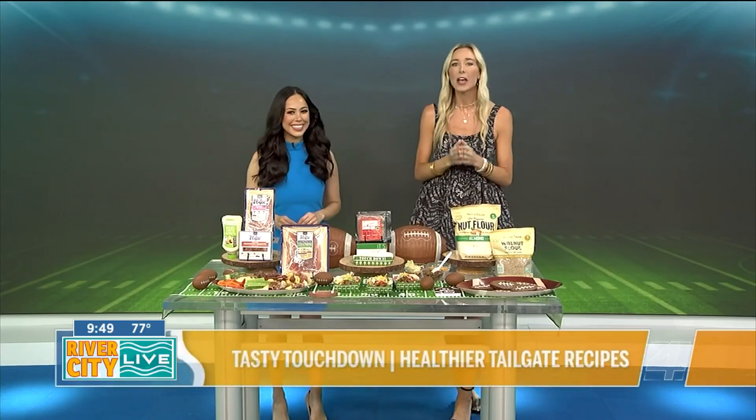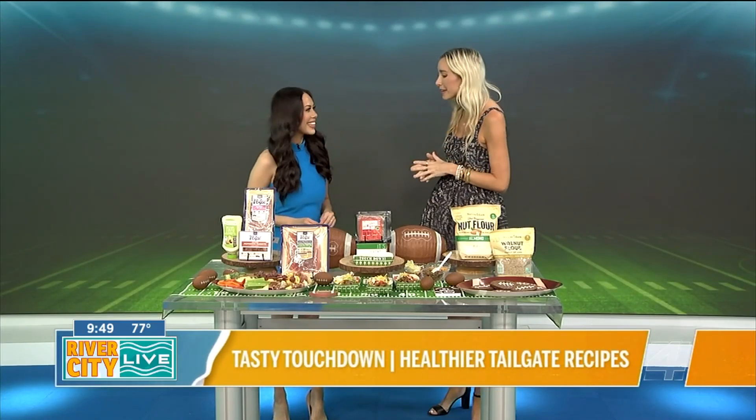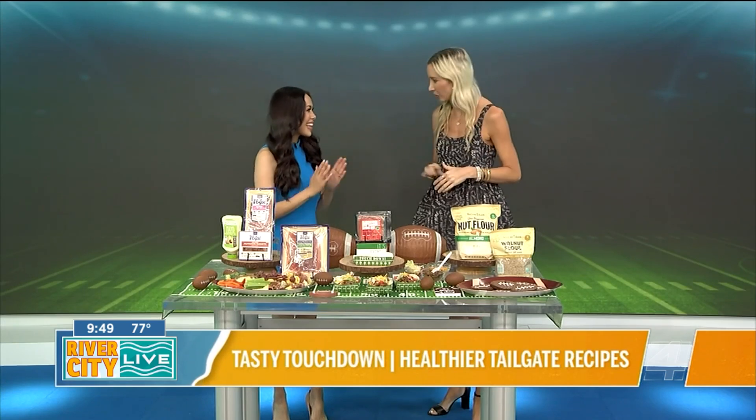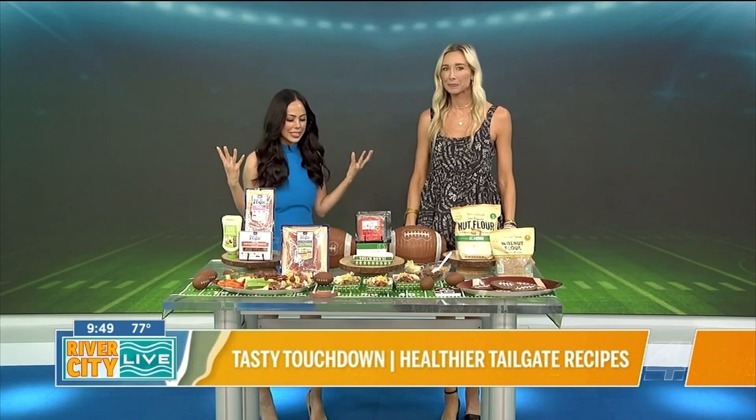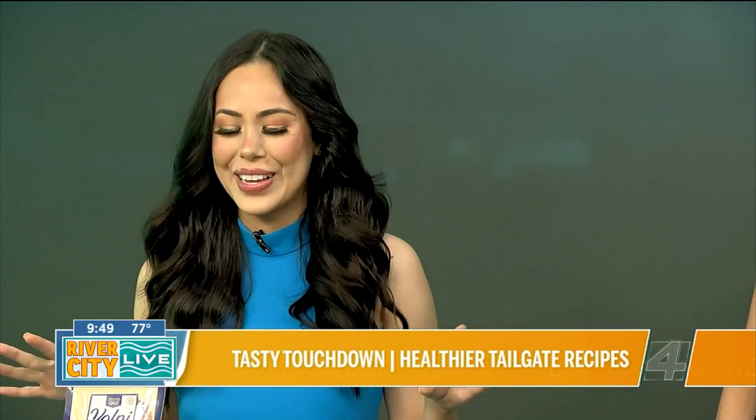Whether you are suiting up for the big game or tailgating from home, one thing is always a touchdown guarantee. Delicious food is the MVP, and registered dietitian Mia Sin is here with lots of it, with a slightly healthier take to add to your playbook. I am so excited for game day with you. I love game day eats — it's all about the food, in my opinion.